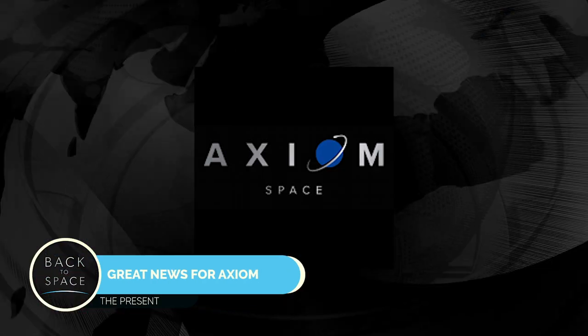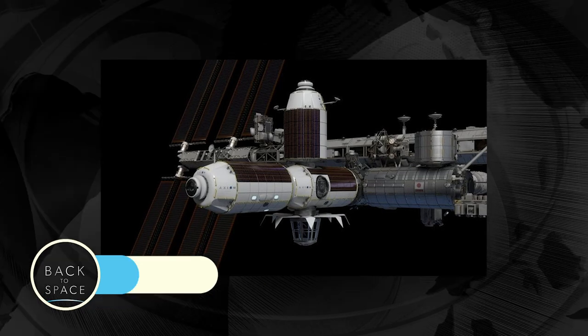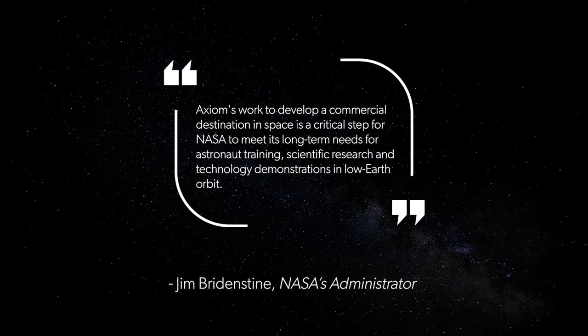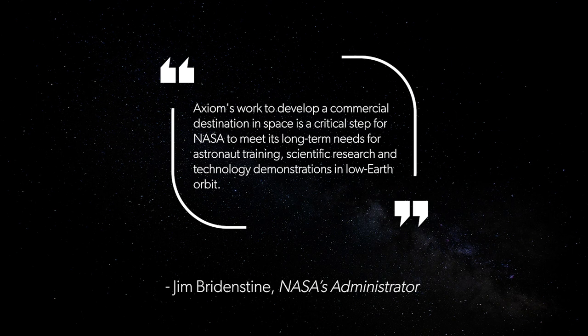A Houston-based company named Axiom Space has been picked by NASA to build at least one habitable private module to be attached to the International Space Station. NASA hopes the Axiom module will help spur the growth of an off-Earth economy, one that eventually extends past the ISS. As NASA stated: "Axiom's work to develop a commercial destination in space is a critical step for NASA to meet its long-term needs for astronaut training, scientific research, and technology demonstrations in low Earth orbit." I actually met with a member of Axiom Group a couple of months ago — they are amazing and I have nothing but great things to say about their vision.